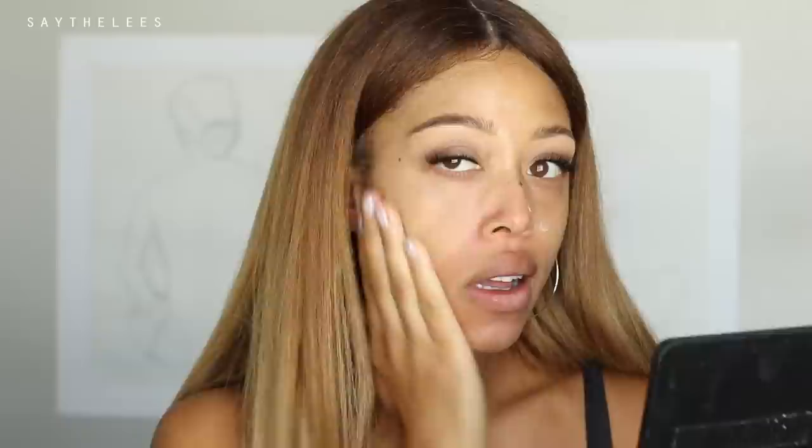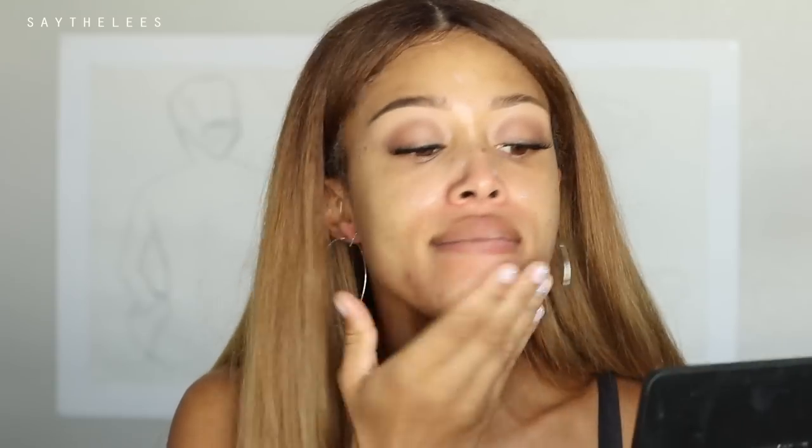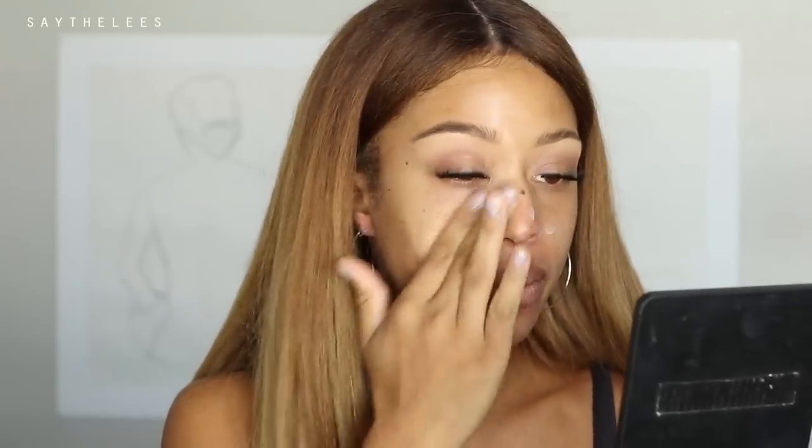Once I have the face base on, I want to apply a primer. This is the Bobbi Brown Primer Plus Mattifier — it controls shine and oil, blurs pores, and refreshes skin. I'm taking a pea-sized amount for my whole face and concentrating it in the T-zone area where my pores tend to be larger and around my chin where I'm having some texture.